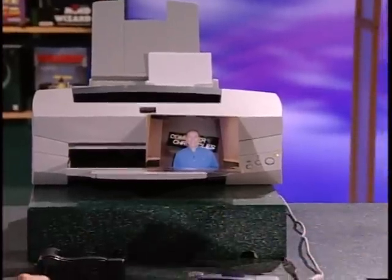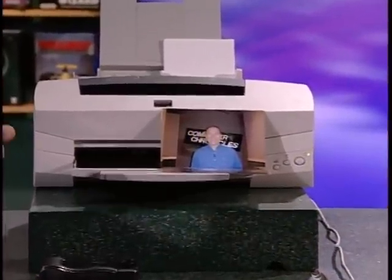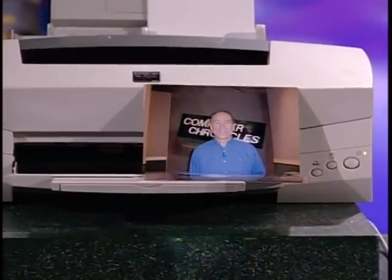You can also do direct printing — you don't need a computer to print from this camera. You can go straight to your Epson printer. We include the software for direct print as well as the cable that hooks right into the camera. It only works with an Epson printer, so it's your little package — the Epson camera and the Epson printer. No PC needed.